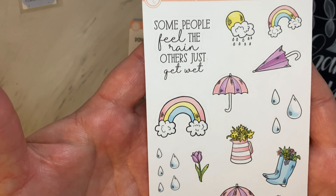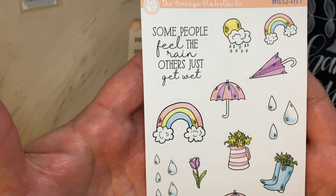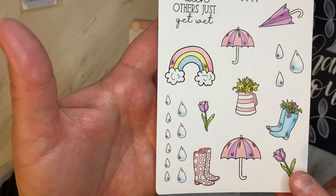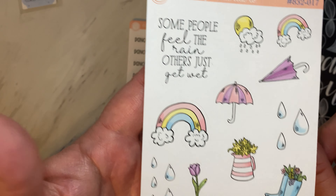Next I got these icons for the spring that will be here soon enough. This matches one of her newer kits and I just had to have an extra sheet of the deco.